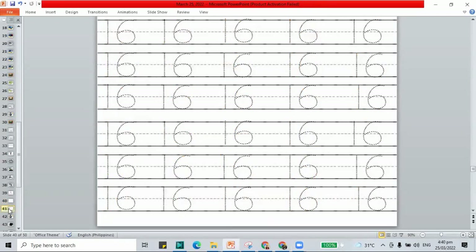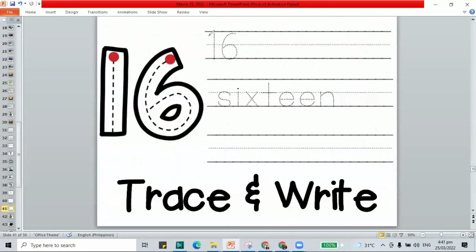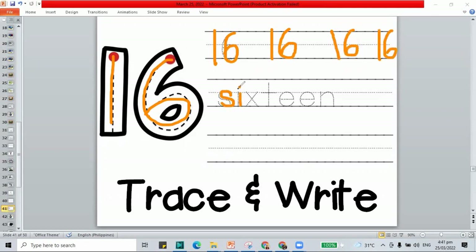Here we have our booklet. This is the first page of the booklet — trace number 16. Trace and write. Try to fit your number 16 and leave spaces in between your numbers. S-I-X-T-E-E-N, that's the word sixteen.